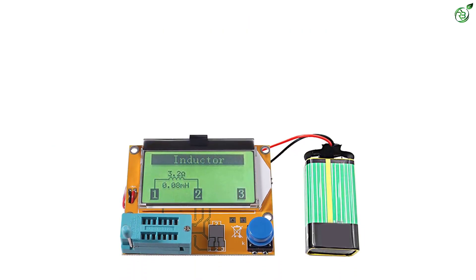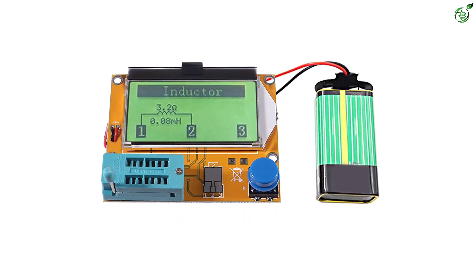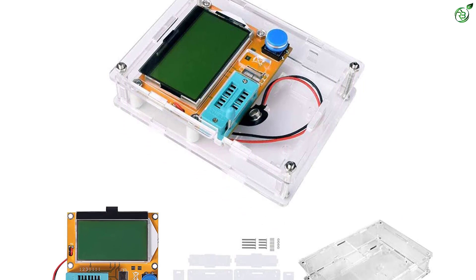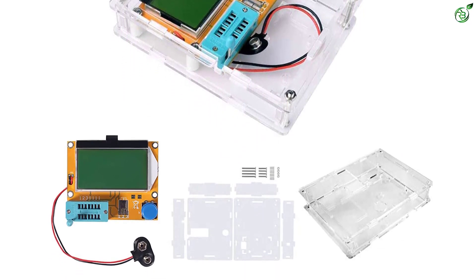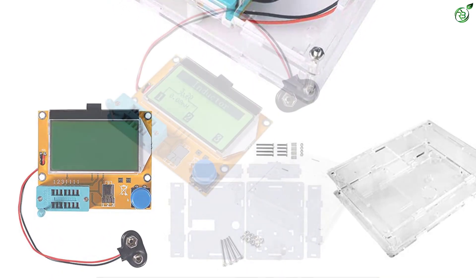Another great thing about this budget-friendly ESR meter is its superb support for all kinds of electrical components, including transistors, capacitors, resistors, diodes, triodes, MOSFETs, batteries, and a few more. Due to its barebones design, it relies on a 9V battery for power, which can offer pretty decent battery life thanks to its auto shutdown function.